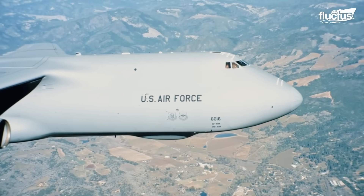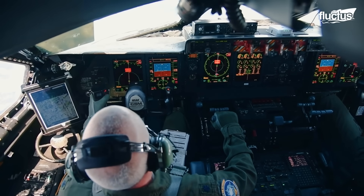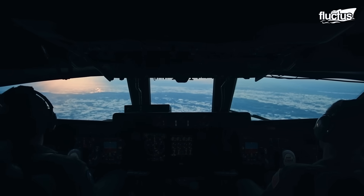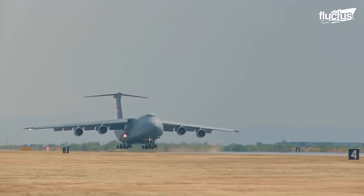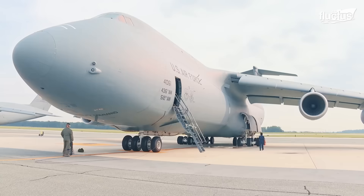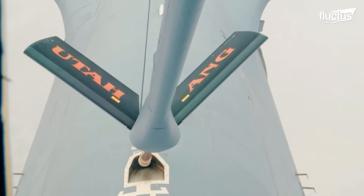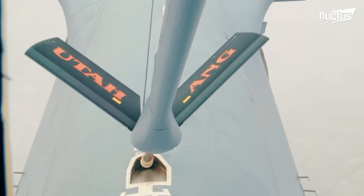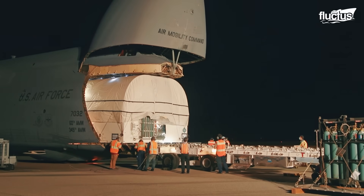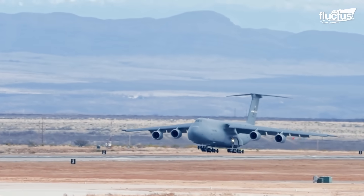To address the limitations of crew fatigue, long flights often include relief crews, ensuring continuous and efficient operation. The combination of short takeoff and landing distances along with the capacity for aerial refueling cements the C-5 Galaxy's status as a logistical powerhouse, capable of delivering cargo and support across the globe without the constraints of traditional refueling stops.